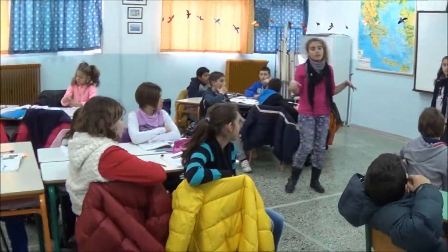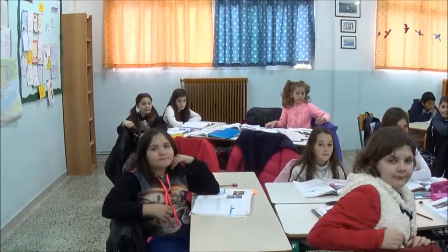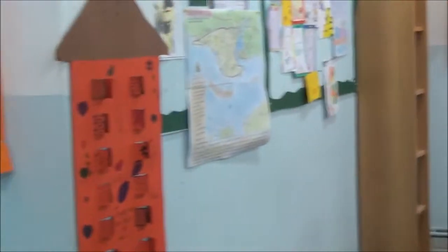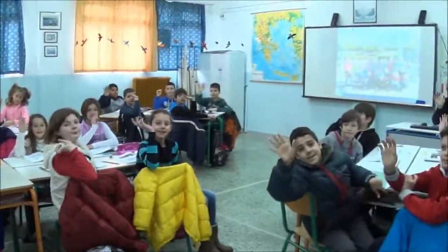We also try to make our classroom as pleasant as possible, as you can see. This is the Comenius corner. Some photos and a science project. That's about it from us. Thank you for listening! Bye! Goodbye!